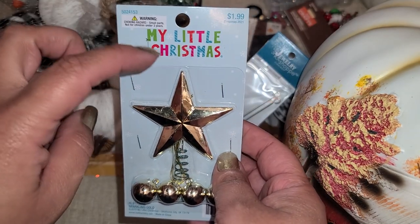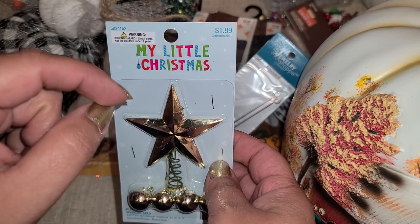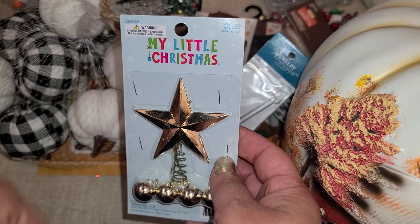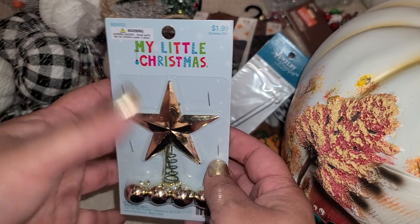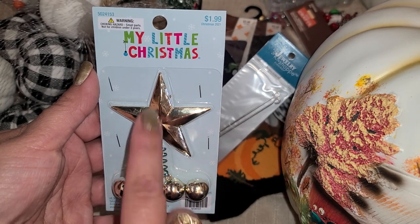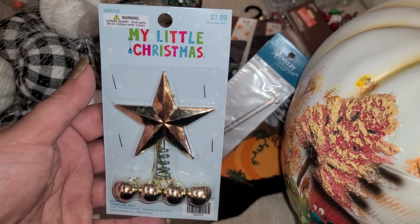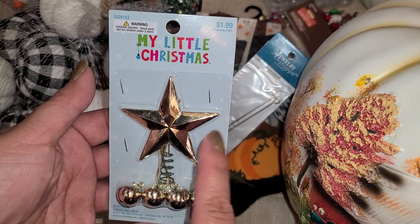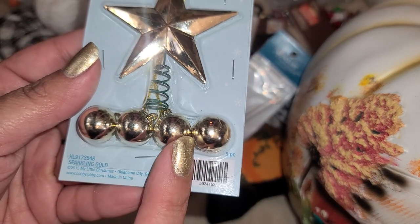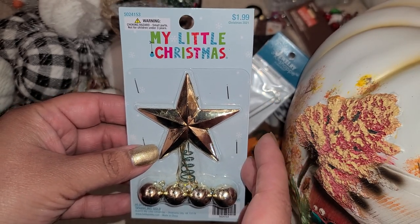I need to do a haul video. I went to Dollar Tree and I picked up this little triangle foam thing that I'm going to do a video on. I figured I would need the star for that, so I picked these up — Christmas is half off, so it comes out to a dollar. I get my little gold star and then four little ornaments. I think that's pretty good for a dollar, so I'm going to do a video on that.